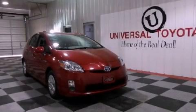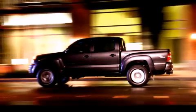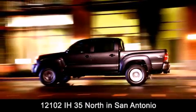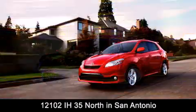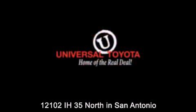Call or visit us right now and arrange your test drive today. Universal Toyota is conveniently located at 12101 Interstate Highway 35 North in San Antonio. Contact us to find out about our specials or visit us at universaltoyota.com.